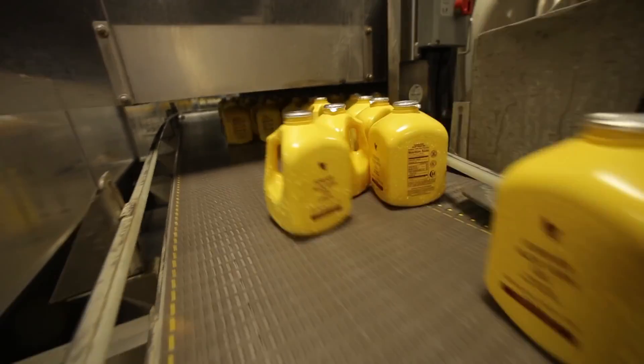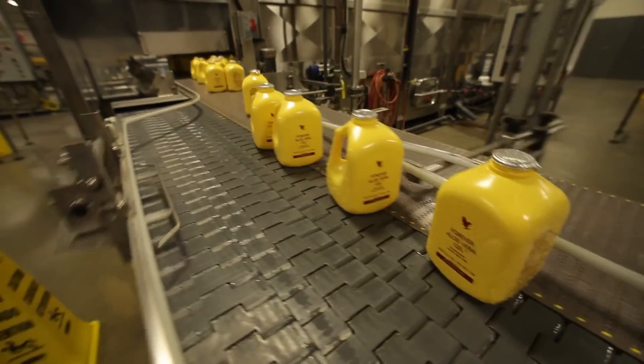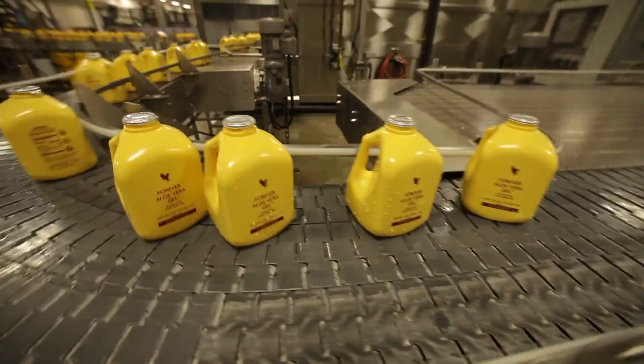Products should maximize the content of Aloe Vera gel to provide the greatest benefits. The higher the percentage of Aloe, the better. Fortunately, Forever Aloe Vera is over 95% stabilized Aloe gel.